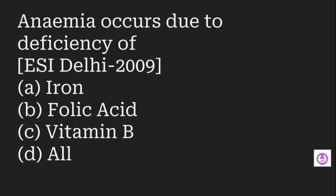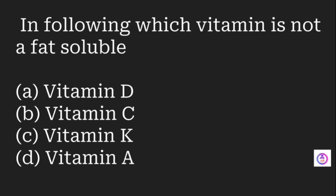Proteins are synthesized by which of the following? Options are amino acids, fatty acids, glucose, and ketone bodies. The answer is amino acids. Anemia occurs due to deficiency of iron, folic acid, vitamin B12, or all of the above. The answer is all of the above.